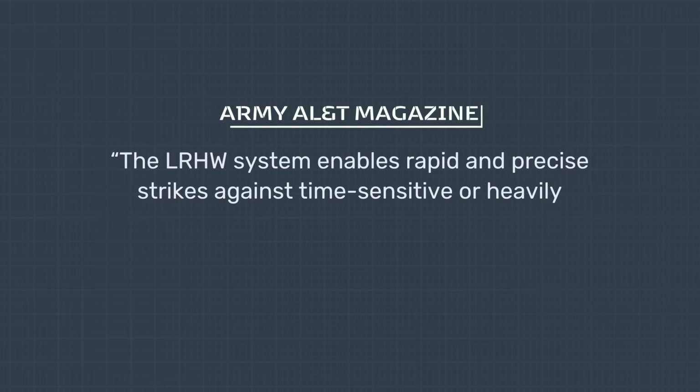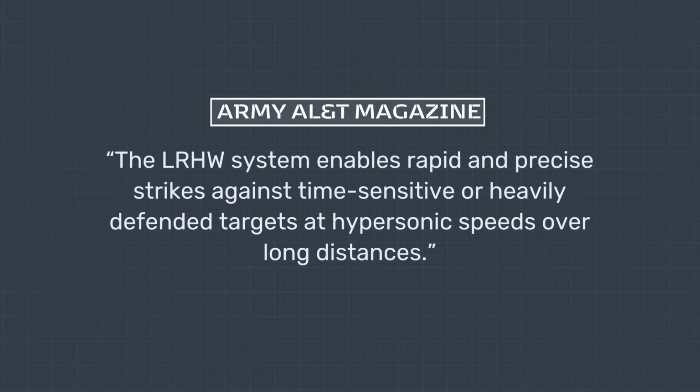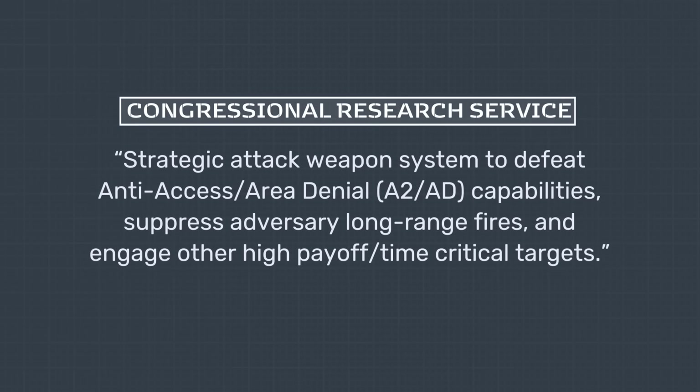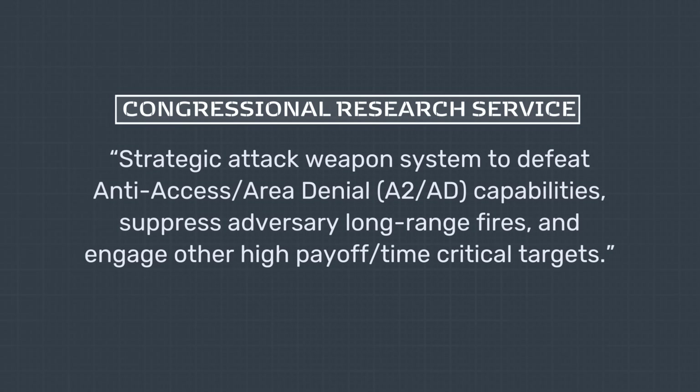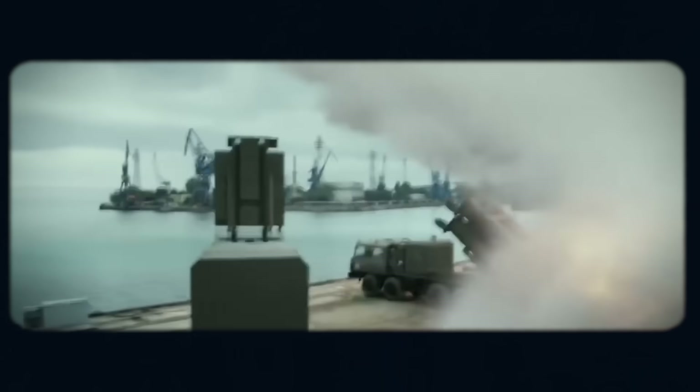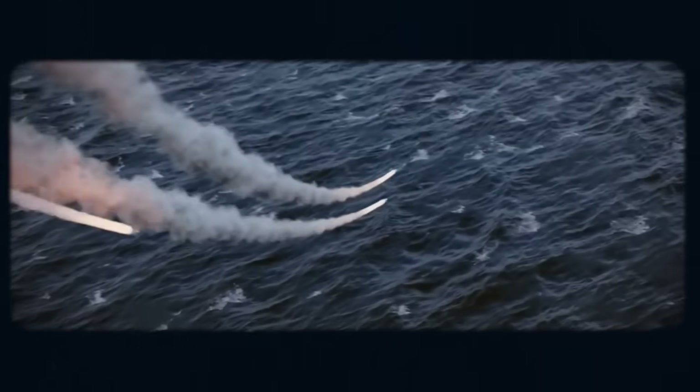The LRHW system fits within this brief. As reported by Army AL&T magazine, the LRHW system enables rapid and precise strikes against time-sensitive or heavily defended targets at hypersonic speeds over long distances. According to the Congressional Research Service, the purpose of the LRHW system is to provide the U.S. military with a strategic attack weapons system to defeat anti-access/aerial denial, or A2AD, capabilities, suppress adversary long-range fire, and engage other high-payoff time-critical targets. A2AD capabilities involve preventing an enemy from approaching or operating within an area of strategic interest, typically by deploying ground-based missile batteries, artillery, or other defensive assets.